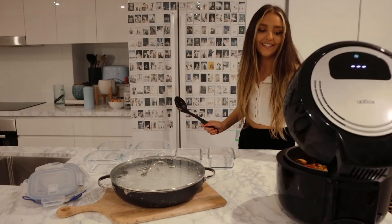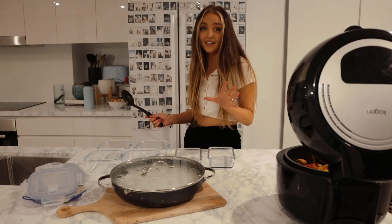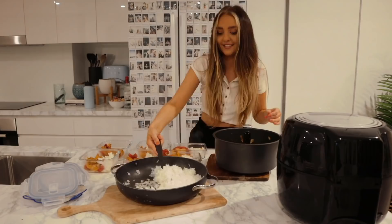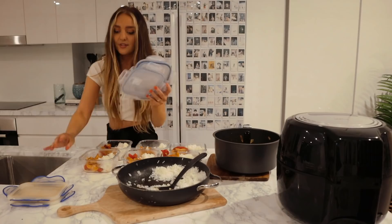I think everything is ready — I really hope so because I'm running out of time. This trivia starts in like 10 minutes and I haven't even put anything away. I'm under pressure. Why do I not meal prep more often? I feel like I've got my life together. Also if anyone knows how to get these stains off of these containers — is that possible? Please let me know in the comments.